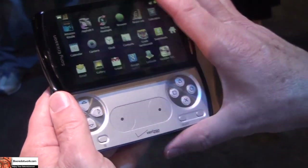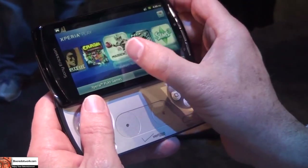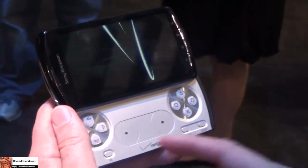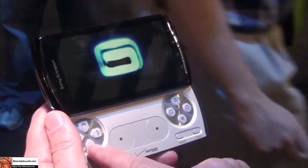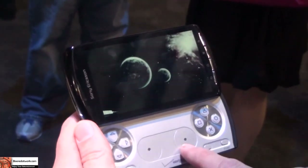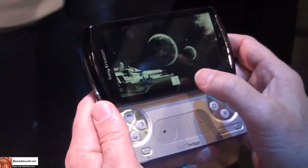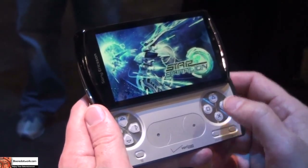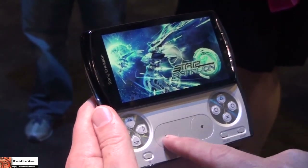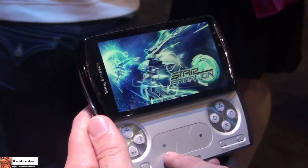There are other games that use the controls differently. There's also an analog touchpad that gives dual analog joysticks. For example, in Star Battalion, I have different ways to play — I can use the D-pad for climbing, diving, and going left and right, or use the analog touchpad. These are actually two analog joysticks. If a game developer writes to it, I can use these touchpads for moving around.